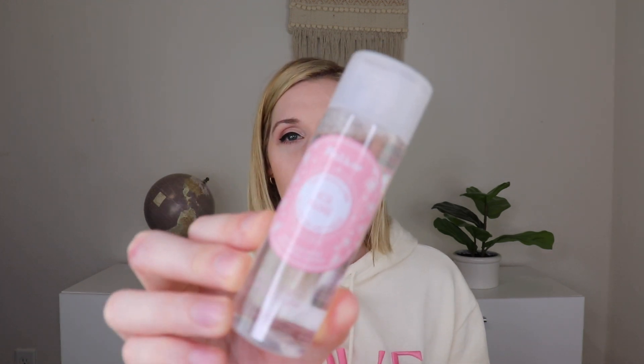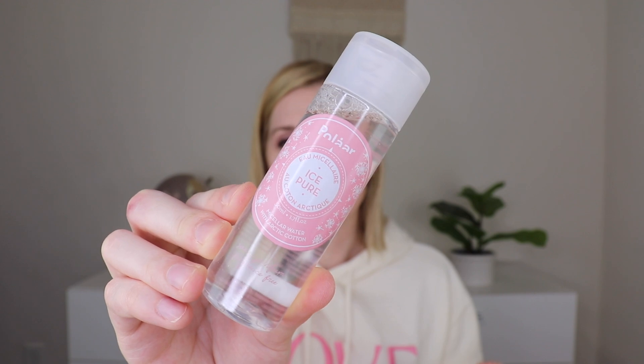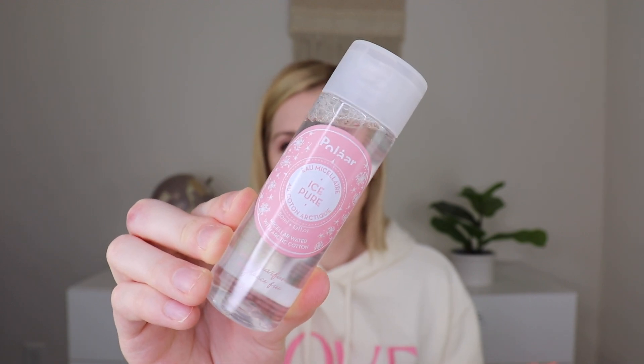Then from Pilar, we have an Ice Pure Micellar Water with Arctic Cotton — Arctic Cotton, what is that? I've really wanted to try more from this brand, but I'm not a big fan of micellar water. It just doesn't really fit in my routine, but I'm curious to try it.